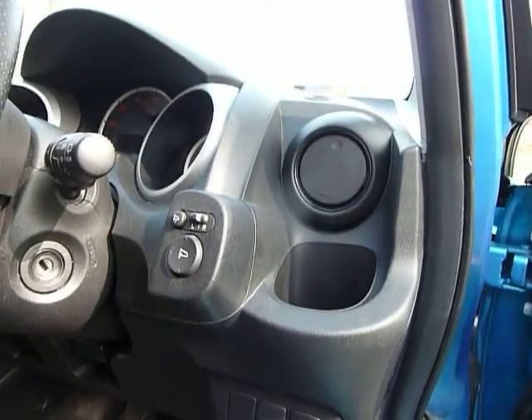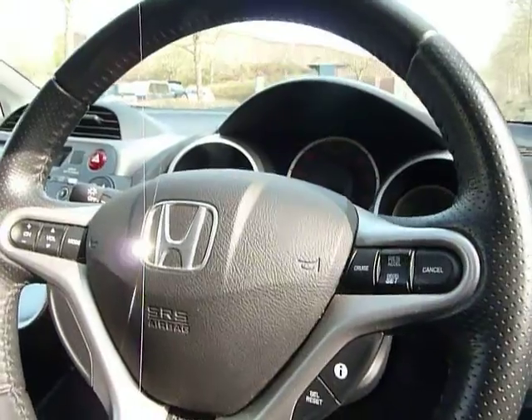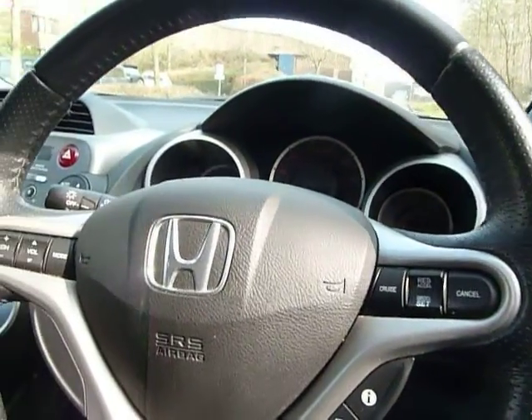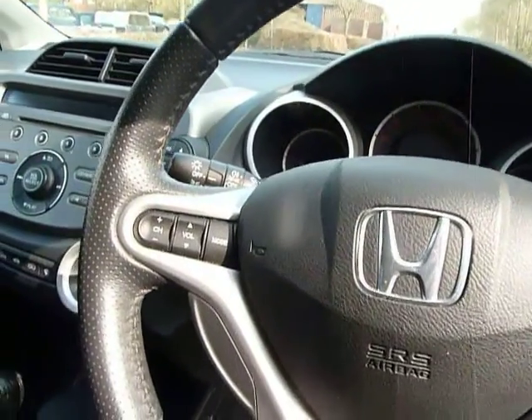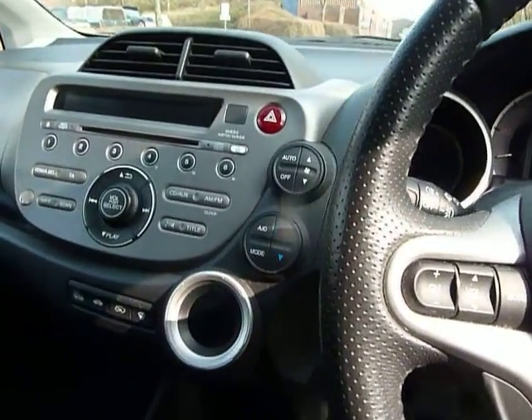You get four electric windows, powerful heated electric mirrors, and automatic lights that come on when it gets to dusk. You get automatic wipers as well, with a rain sensor built up into the windscreen, cruise control, and controls on the steering wheel for the stereo.